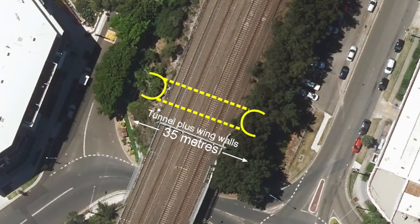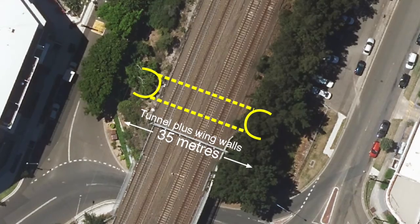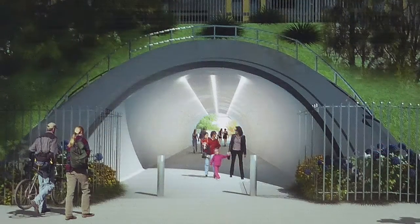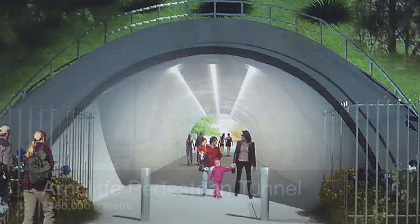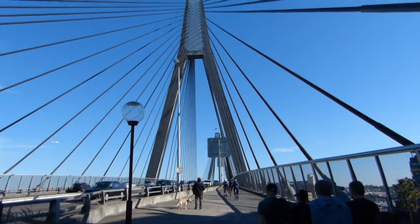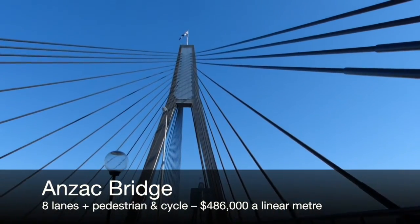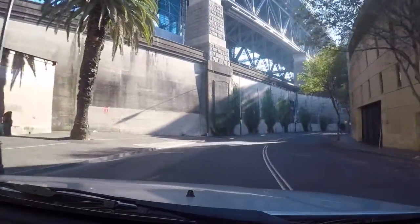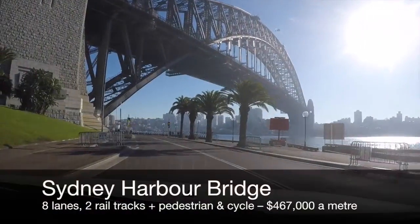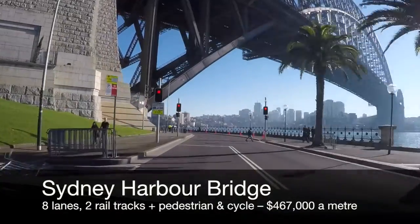Let's look at this another way. If you include the Arncliffe Tunnel's wing walls, the whole structure is just 35 metres long. That means this tiny structure is costing $486,000 a metre. The Anzac Bridge — eight lanes plus pedestrian and cycle path — came in for the same price per metre. And the mighty Sydney Harbour Bridge, eight lanes, two rail tracks plus pedestrian and cycle paths, was cheaper than the Arncliffe Tunnel at only $467,000 a metre in today's dollars.